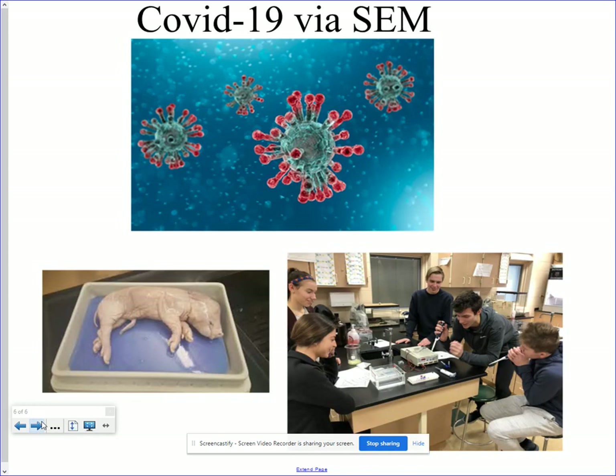Out of all the classes, I think our current scenario lends itself best to the experience students will have here. COVID is the problem, and we will study even it. Here you see a scanning electron microscope image of the very virus causing all the problems. We'll study it in neat and different ways and review some of the literature associated with it.